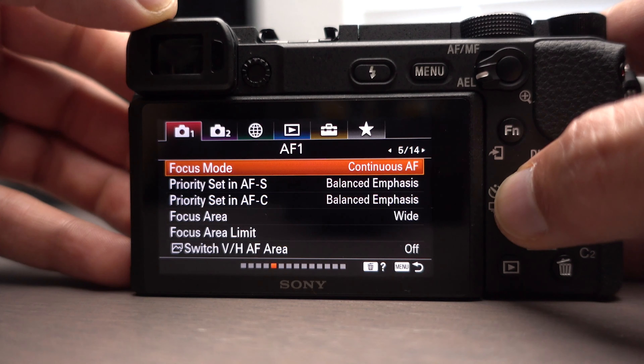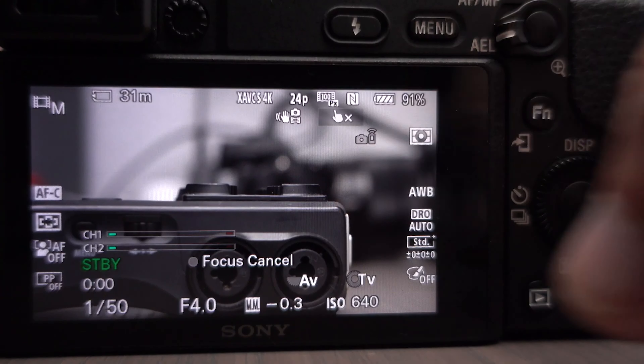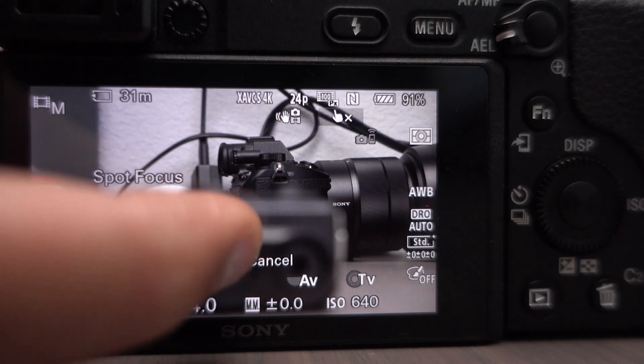A feature implemented on recent Sony cameras is a touchscreen — not a full touchscreen where you can click everything in the menu, but at least you can touch-focus, which is a huge game changer. Another feature that I think is actually very cool is that it can auto-expose for your face regardless of whether you're going from shadows to light. I think that's a really cool feature.